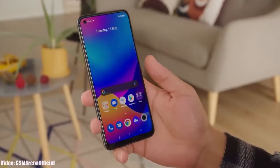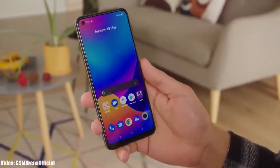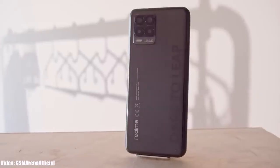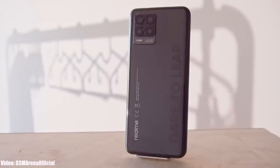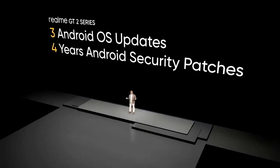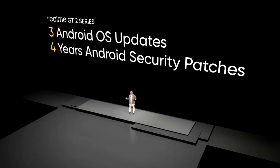Realme is a large smartphone company releasing many phones every year, but they only give two major Android updates, which is not enough — they should give at least three. Realme does have a three-year Android update policy, but that policy is only for the GT2 and GT2 Pro smartphones.